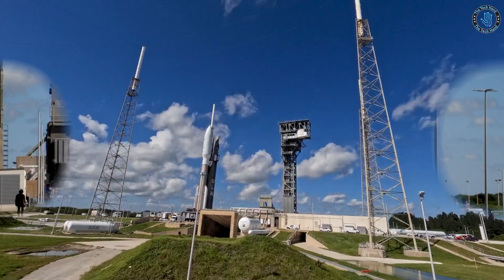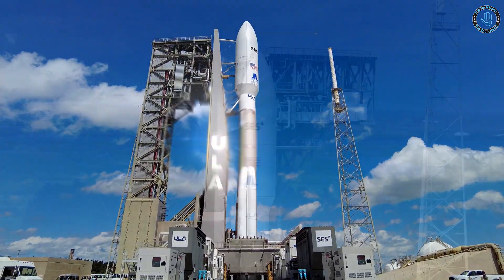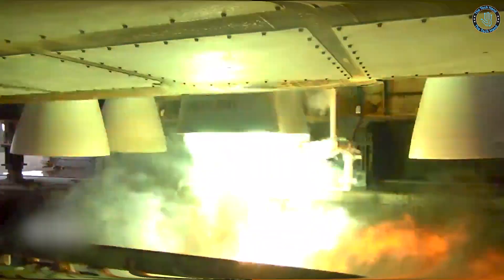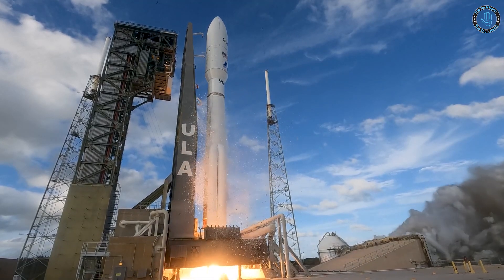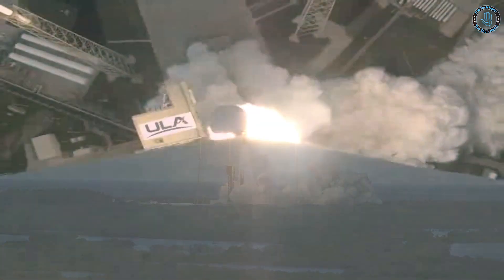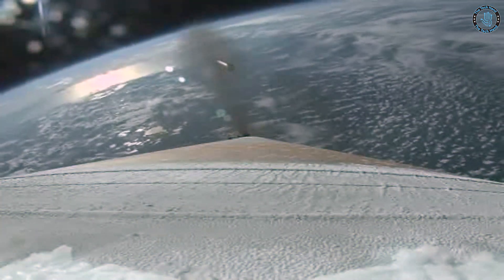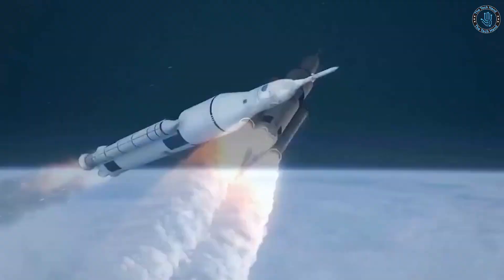One of the main advantages of expendable rockets is that they are typically less complex and cheaper to produce than reusable rockets. This is because they do not need to be designed to withstand the stresses of multiple launches and landings, and they do not require the additional systems and infrastructure needed for recovery and refurbishment. Another advantage is that they can be optimized for a specific mission or payload, rather than needing to be a general-purpose design, allowing for greater flexibility in the size and weight of the payload that can be launched. However, the major disadvantage of expendable rockets is that they are discarded after each use, which can be costly and environmentally damaging.